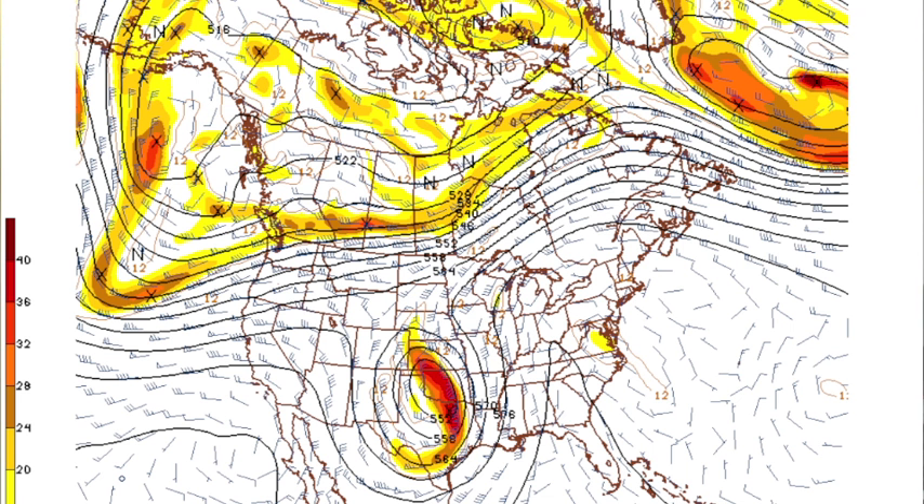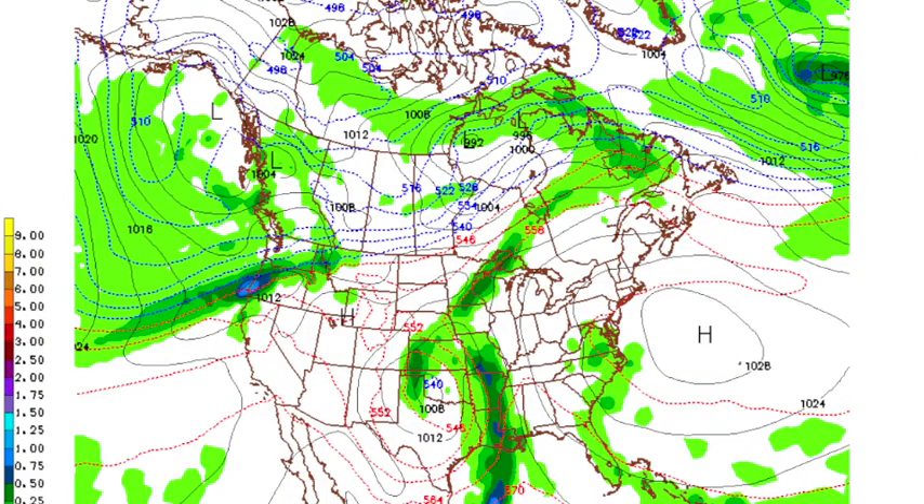Let's look at the 12Z GFS, valid at 1 o'clock tomorrow afternoon. The upper low is over around Childress, Texas, and Wichita Falls. Down below that, the main band of showers and storms is still west of here — Arkansas, Louisiana, western Mississippi. We stay warm with 83 for the GFS.